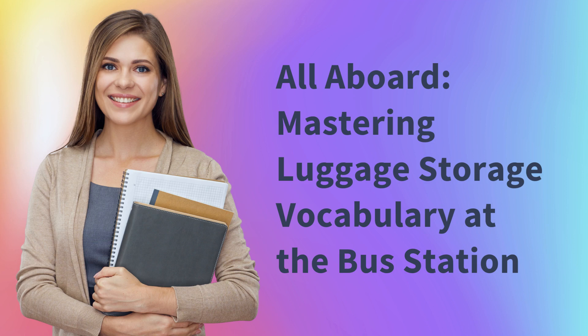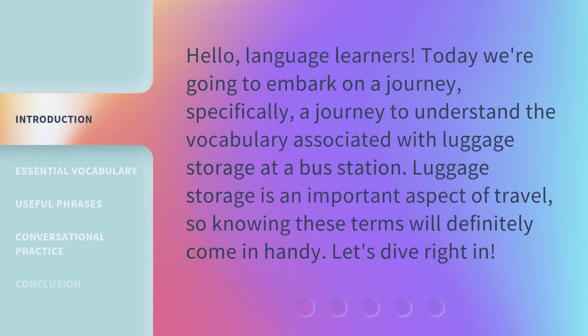All aboard! Mastering luggage storage vocabulary at the bus station. Hello, language learners. Today we're going to embark on a journey — specifically, a journey to understand the vocabulary associated with luggage storage at a bus station. Luggage storage is an important aspect of travel, so knowing these terms will definitely come in handy. Let's dive right in.